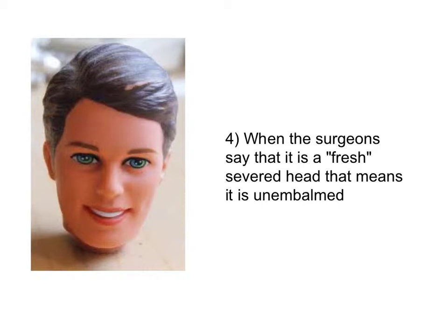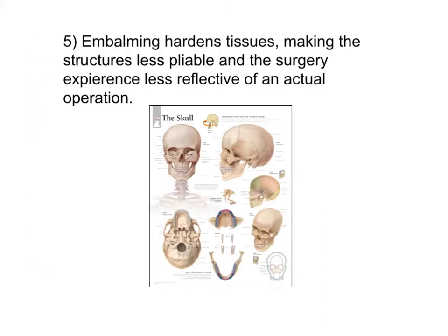When the surgeons say that it is a fresh severed head, that means it is unembalmed. Embalming hardens the tissues, making the structures less pliable and the surgery experience less reflective of an actual operation.